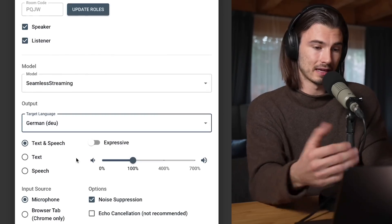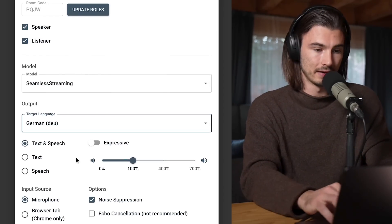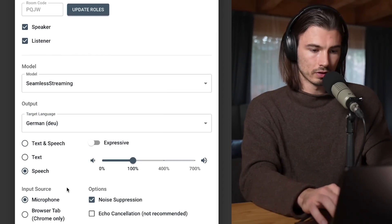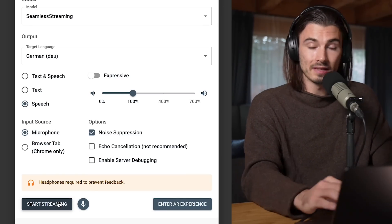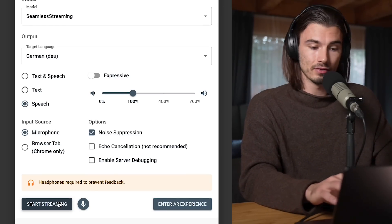My target language is going to be German because then I'll be able to judge the outputs accurately. We're just going to do speech, no text. I'm going to be using my microphone. We can start streaming. As mentioned, this happens live, so let's just get into it and see how this performs.